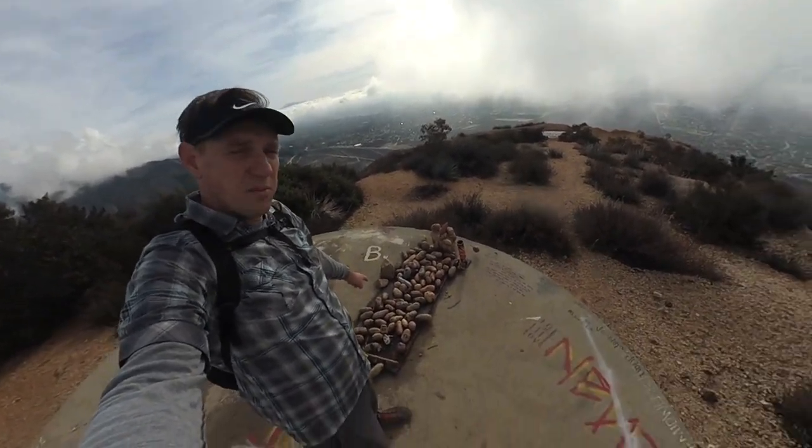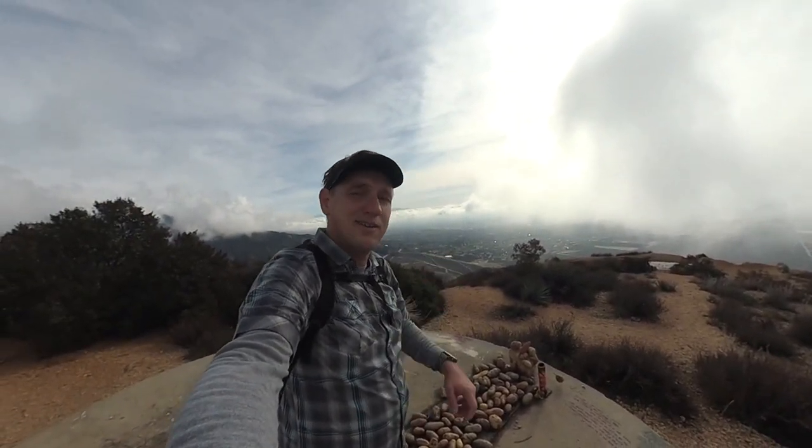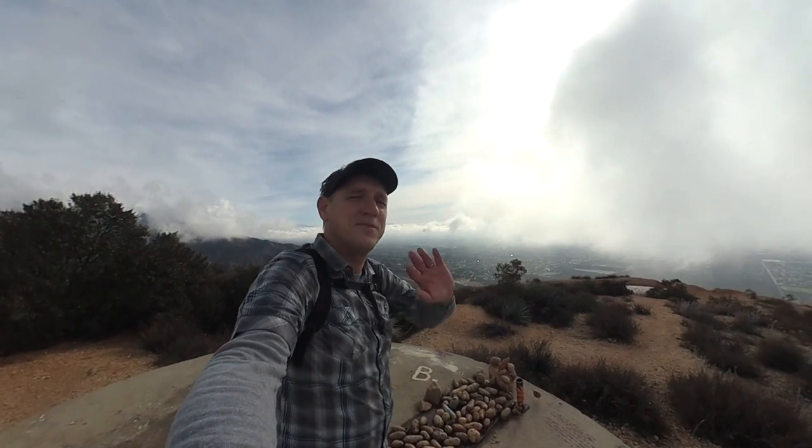So, Potato Mountain — and there are actually potatoes there. People leave their potatoes. So if you got hungry, in a pinch you could eat one of those, but I probably wouldn't. But if you want to decorate a potato and bring it up and leave it here, take your picture with it, you certainly can do that. But anyway — potato, potato, let's call the whole thing off. See you guys.